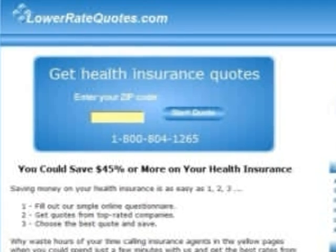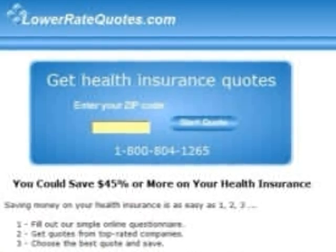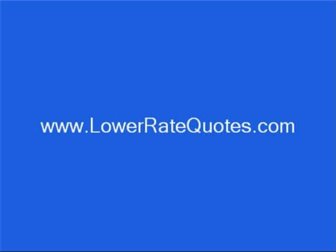Visit lowerratequotes.com to get major medical insurance quotes from top-rated companies and see how much you can save. You can get more tips and advice in their articles section, and get answers to your questions, plus get tips on how to lower your premium from an insurance expert by using their online chat service. Just enter lowerratequotes.com into your internet browser, or if you're on YouTube or Metacafe, click on the lowerratequotes link to the right or the bottom of this video.